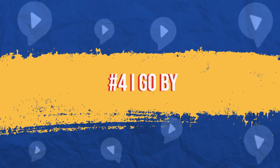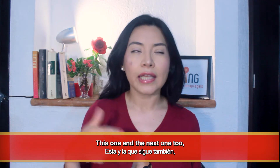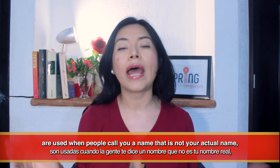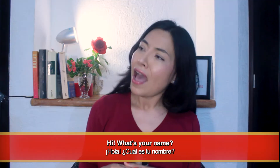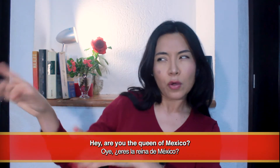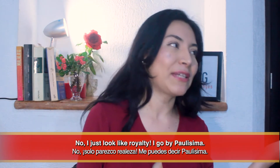Number four: I go by. 'I go by' means 'me puedes decir' or 'me dicen.' This one, and the next one too, are used when people call you a name that is not your actual legal, official name. Hi, what's your name? I go by Paulissima. Hey, are you the queen of Mexico? No, I just look like royalty. I go by Paulissima.